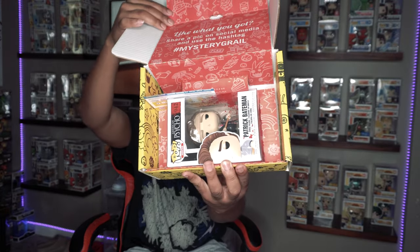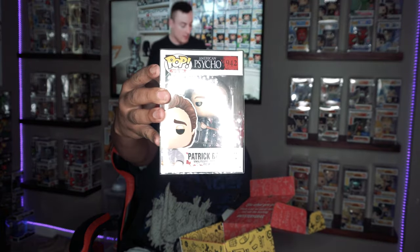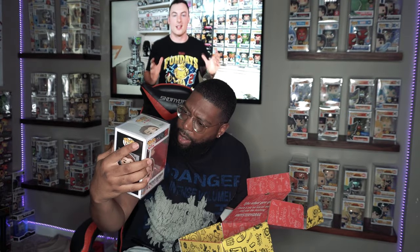Can't get this box open. Boom, what do we got — please say it's a grail. No grail. Alright, what is this one? Patrick Bateman — American Psycho. They got blood splatter on it. I don't really collect horror, but that's pretty cool.